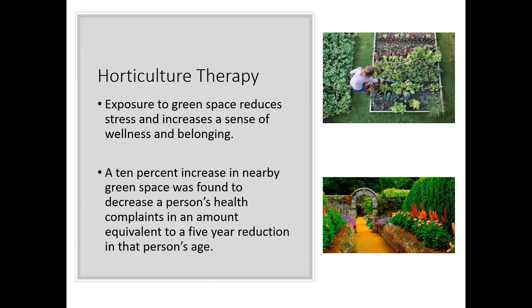When we talk about gardening and health, there's more than one component of health. The food you get out of your garden is going to be really nutritious and great for you. But we also want to talk about mental health — I like to use the term horticulture therapy. Just being exposed to green spaces reduces stress and increases our sense of wellness and belonging. A 10% increase in nearby green space in a study decreased health complaints as much as a five-year reduction in age. Every time I go outside into my garden, I feel a lot better — I can just feel that stress strip away. So spend time out in your garden and enjoy that horticulture therapy.